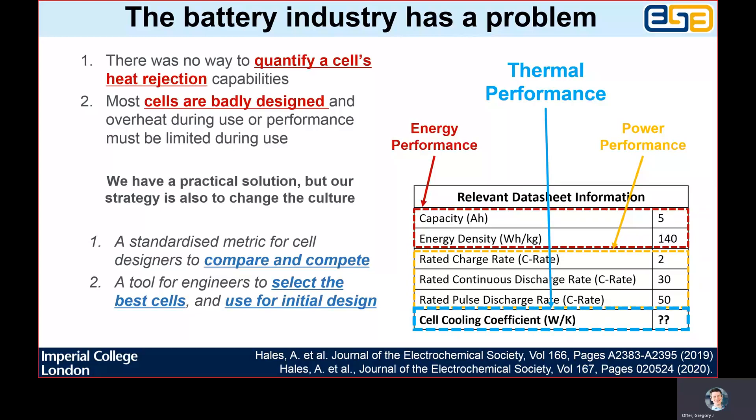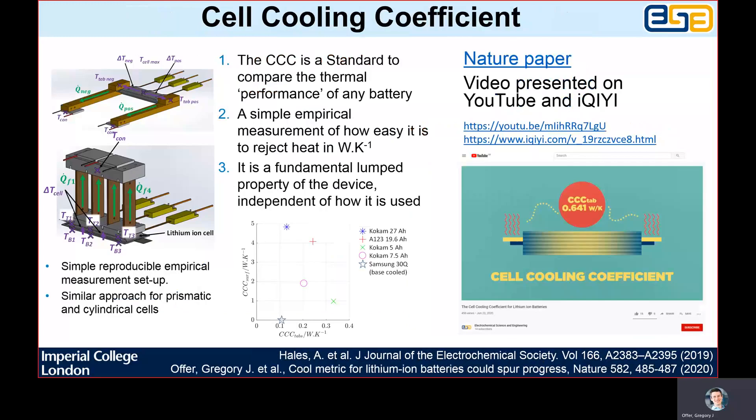To overcome this, we have proposed the cell cooling coefficient, which can be measured empirically for any cell. It is independent of form factor, chemistry, manufacturer or how the cell is going to be used. It is a lumped material property of a given cell and therefore can be reproduced by anyone, anywhere, with relatively simple and standardised equipment where they have the same cell. Although it has the same units, it is different from other measures such as thermal conductivity, in that it is designed specifically for an electrochemical device that generates heat throughout its body. It is calculated from the temperature gradient between the hottest and coldest part of the cell being cooled that is necessary to reject a unit of heat through the surface being cooled.